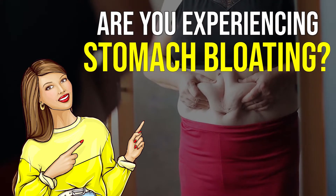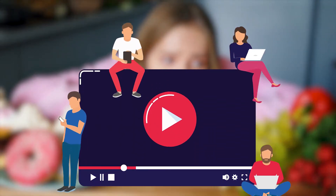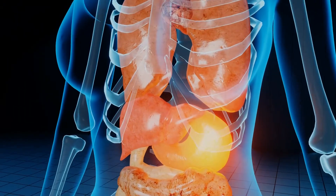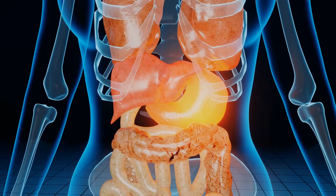Hello viewers! Are you experiencing stomach bloating? Looking for home remedies that can help de-bloat your belly? Then keep watching to find out! Bloating occurs when there's a buildup of gas in the gastrointestine, and this buildup can cause great discomfort and pain.